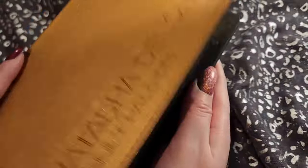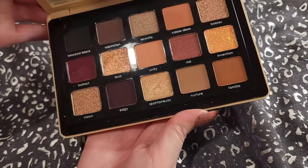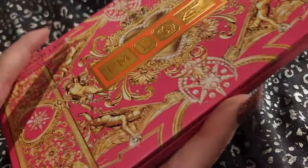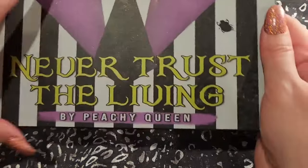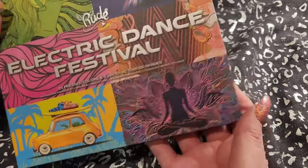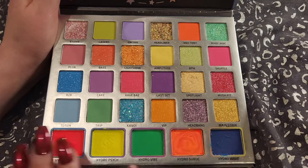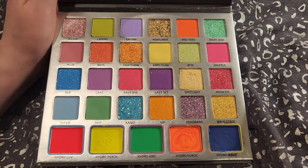My collection is really all over the place — there is a total mishmash of drugstore and high-end. These are donut palettes. This one here is Sunset, and everything needs a really good clean, apparently. This is the Pat McGrath Mothership Mega Celestial Nirvana — that is a mouthful. This is an indie brand — Peachy Queen, Never Trust the Living. Rude Cosmetics Electric Dance Festival palette — this one's a lot of fun. These are actually hydro liners or water-based liners, and they are really, really nice. The pressed glitters are not the best, but the shimmers, the mattes, and the water-based liners are a lot of fun.